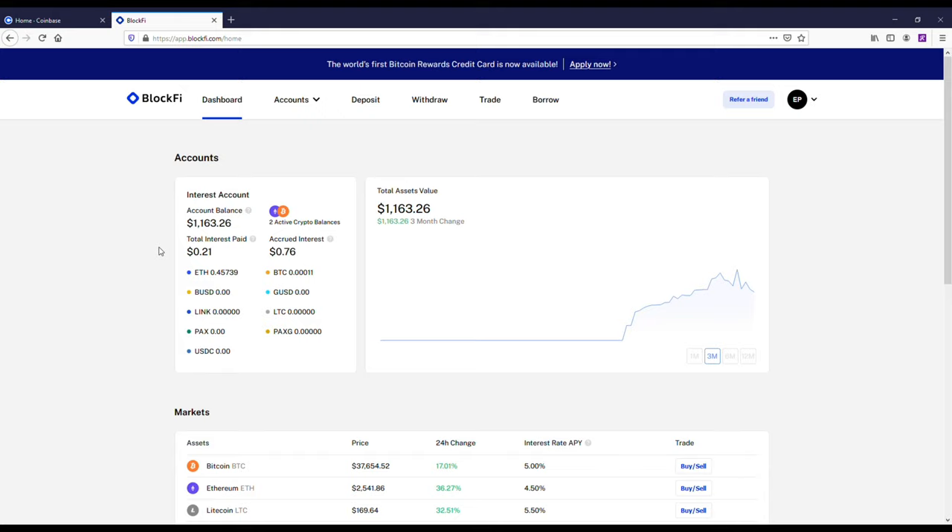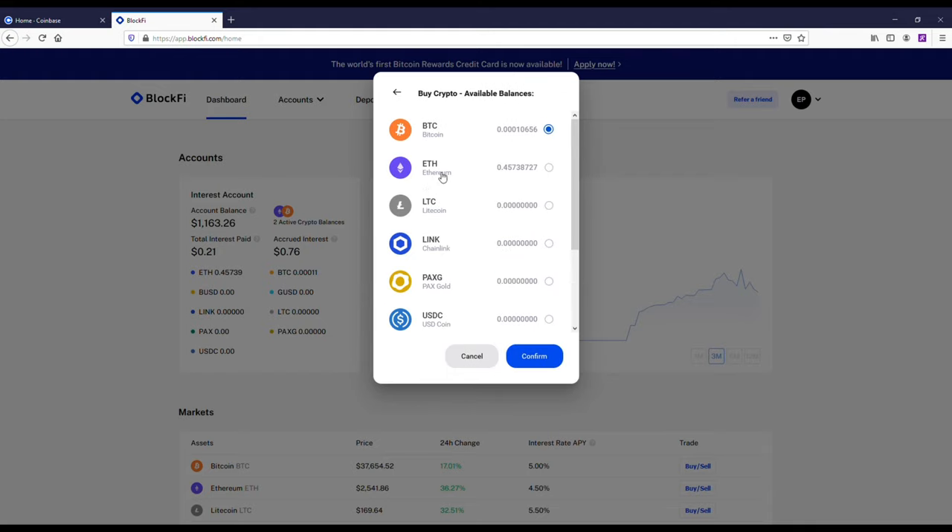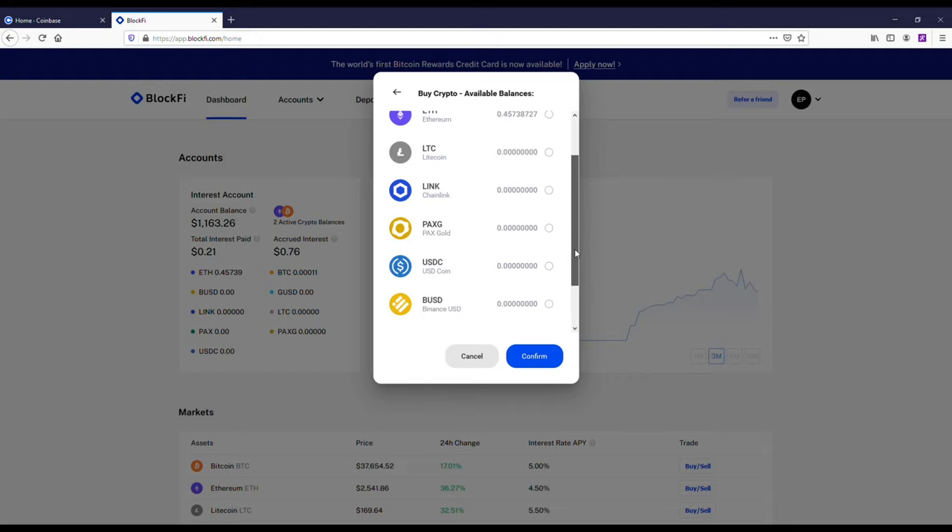The thing about BlockFi is that it's really not meant for trading, although you could do that. It's more about making passive income — earning interest just for holding certain coins like Bitcoin, Ethereum, Chainlink, and Litecoin. They also let you borrow money on BlockFi, which I haven't checked out yet, but the interest rates are really low.